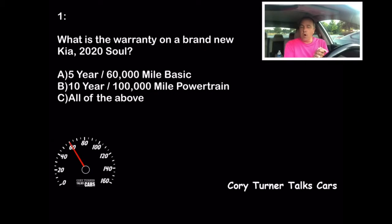Question number one. What is the warranty on a brand new Kia 2020 Soul? Is it A, a 5-year, 60,000-mile basic warranty? Is it B, a 10-year, 100,000-mile powertrain warranty? Or is it C, all of the above?